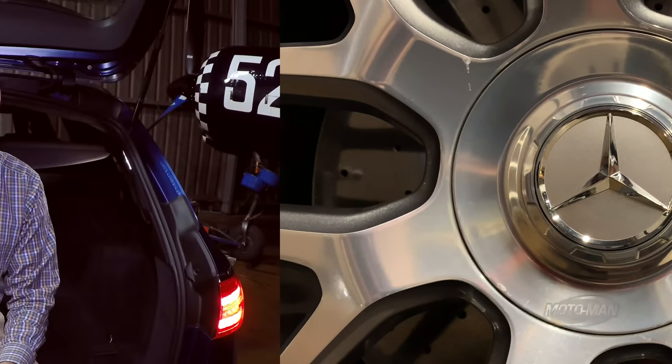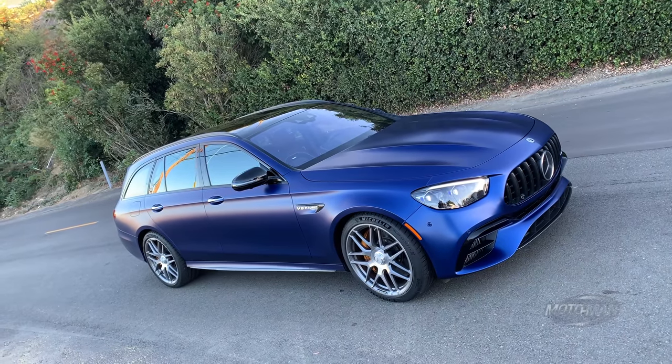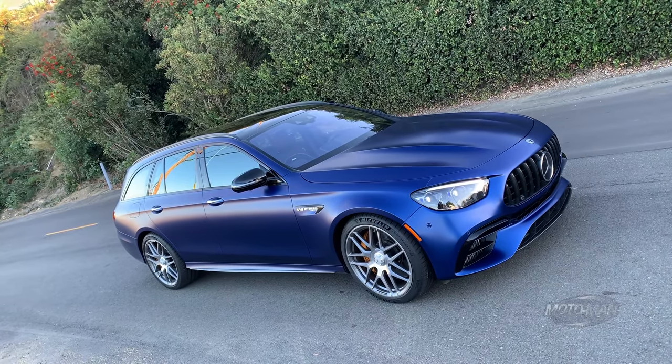Yes, it is indeed that time again to play your favorite game of mine: the options game. Today's contestant is one of the very few cars I personally would write a check for — the 2021 Mercedes-AMG E63 S — for a base price of $112,450. If my memory serves me correctly, that is about six grand steeper than the last time we looked at it.